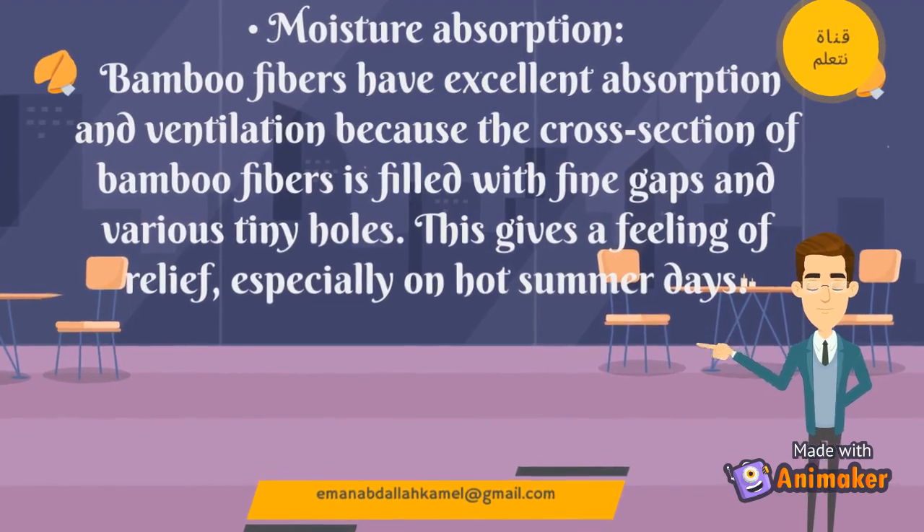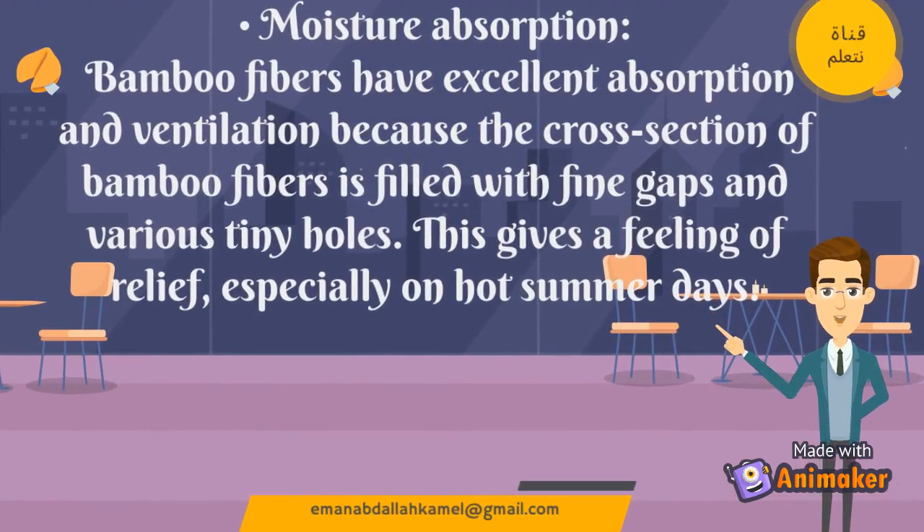Moisture Absorption: Bamboo fibers have excellent absorption and ventilation because the cross-section of bamboo fibers is filled with fine gaps and various tiny holes. This gives a feeling of relief, especially on hot summer days.